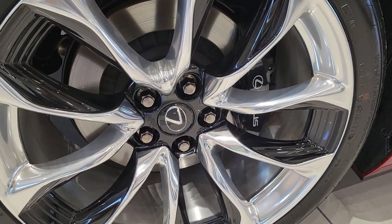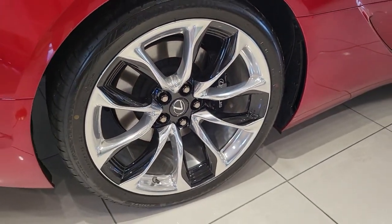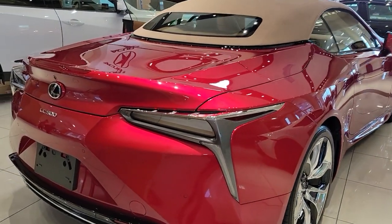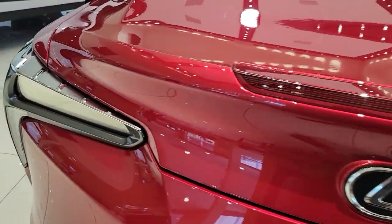These are just some of the great options this vehicle comes with: keyless entry, navigation system, cooled front seat, power passenger seat, dual zone AC, aluminum wheels, heated front seat, electronic stability control, power driver seat, blind spot monitor.